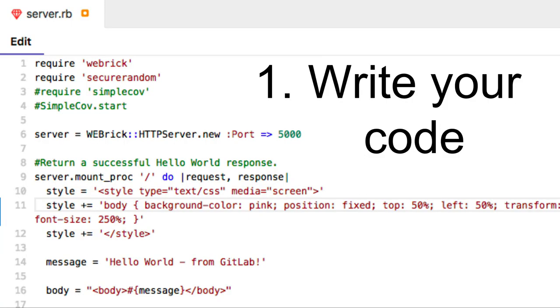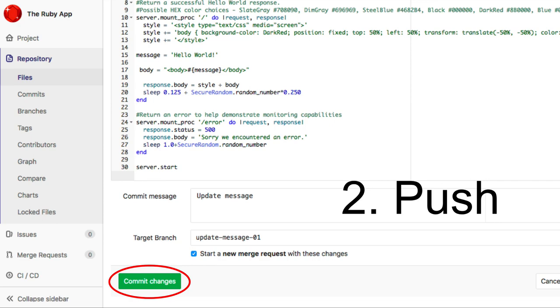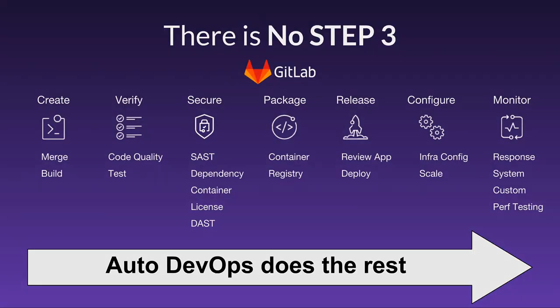Step 1: write your code. Step 2: push your code. Wait a minute — there is no step 3.